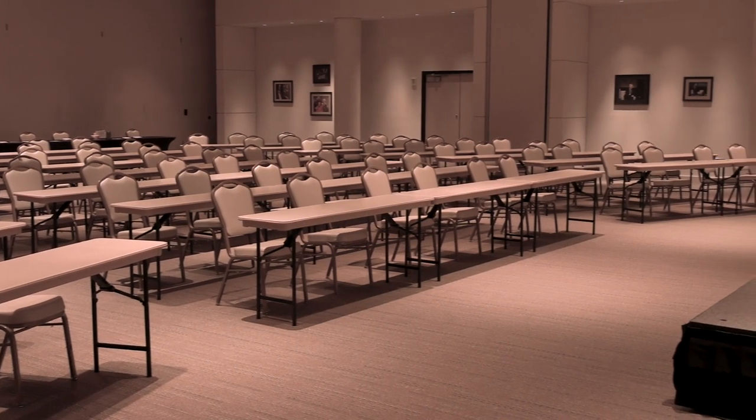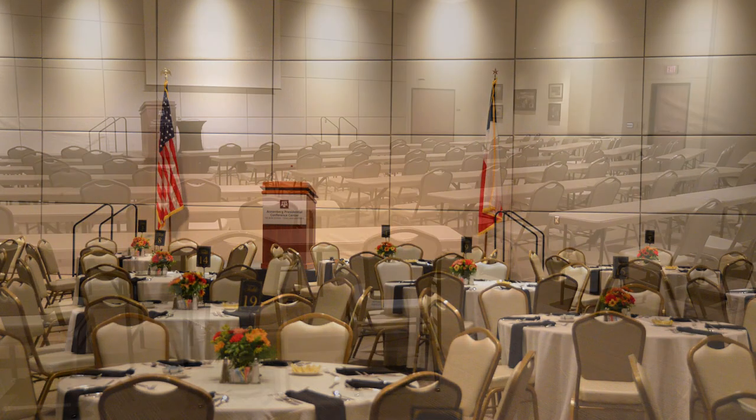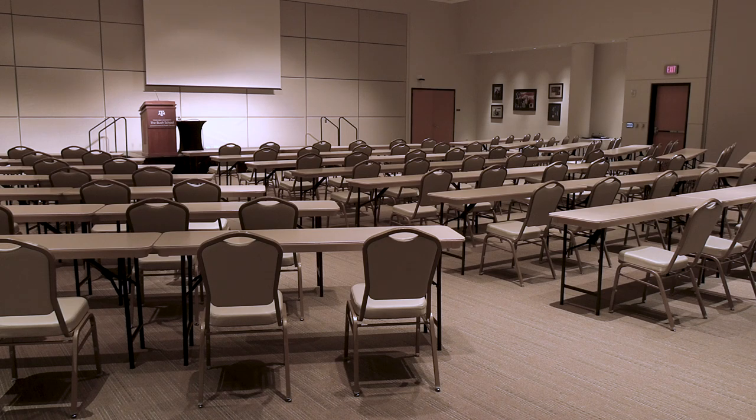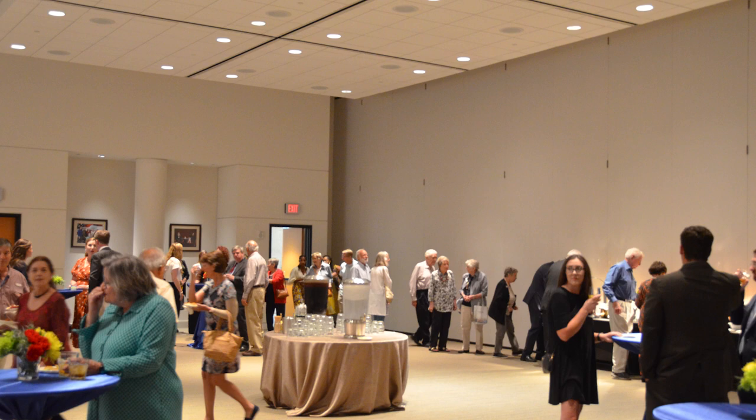1011-C is a 3,200-square-foot event space with audio-visual capabilities. The space can accommodate the following setups: lectures, receptions, banquets, banquets with buffet, or workshops.